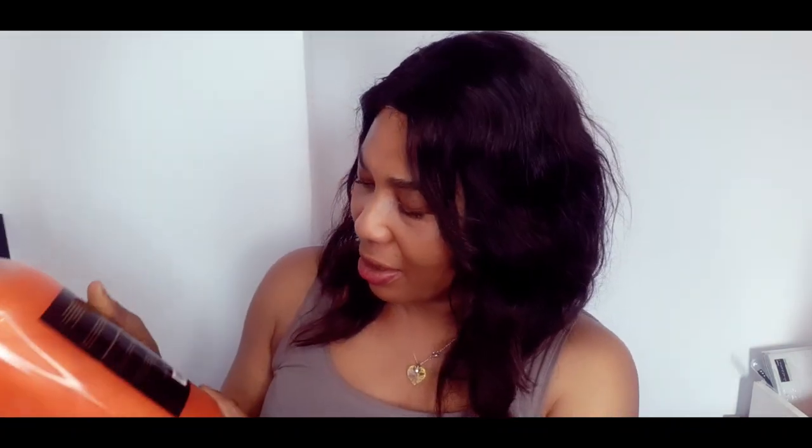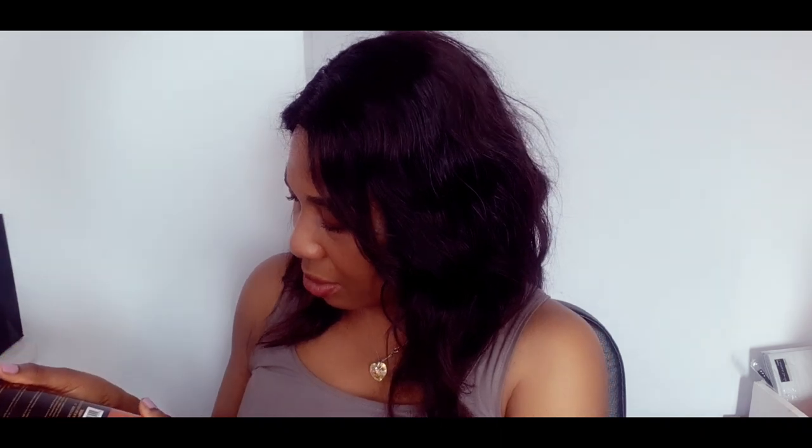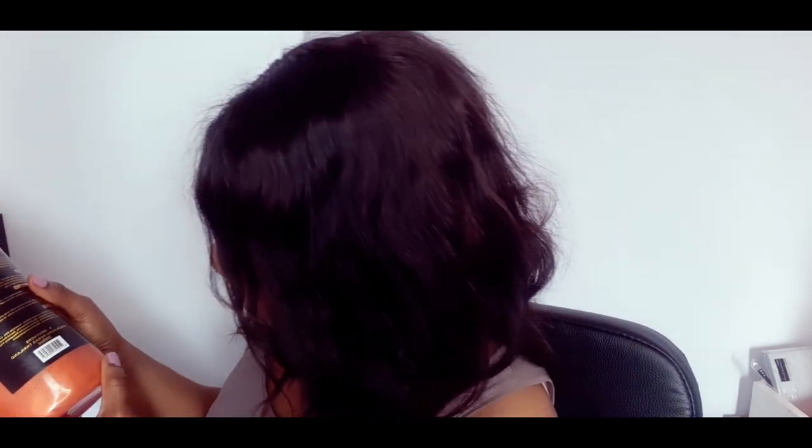Without further ado, let's dive into the video. Today I will be talking about this shower gel. This shower gel is very very big — it's 2000 ml. Yes, this is 2000 ml and it will last you for two months.